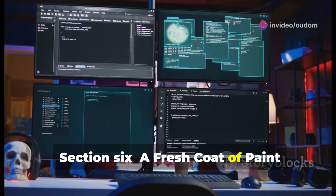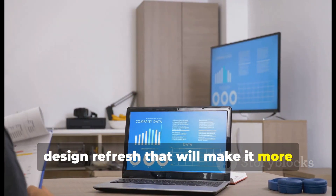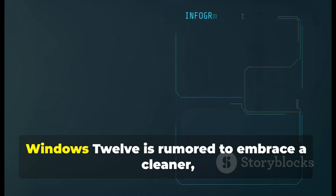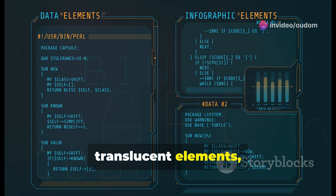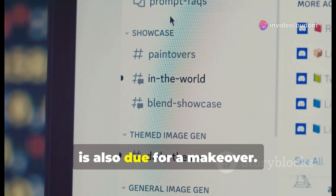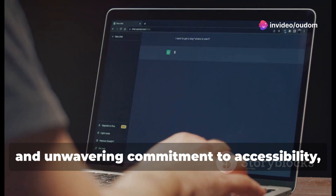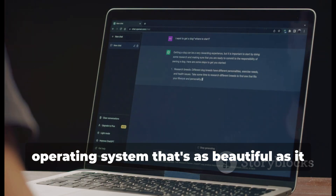Windows 12 is about to get a serious design refresh that will make it more visually appealing, intuitive, and enjoyable to use. One of the most noticeable changes is expected to be the adoption of a more modern and minimalist design language — a cleaner, more streamlined aesthetic with subtle animations, translucent elements, and a focus on visual hierarchy. The Start menu is also due for a makeover, with leaks suggesting a more customizable and dynamic Start menu that adapts to your usage patterns.